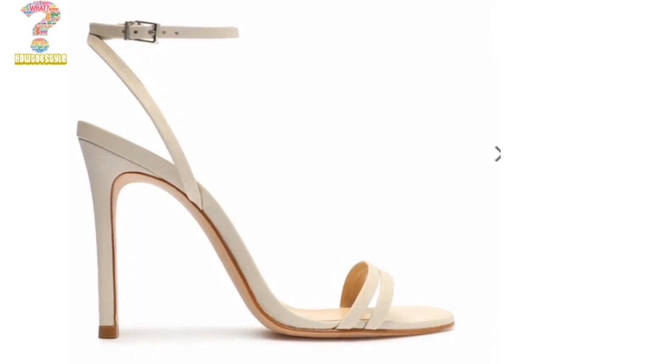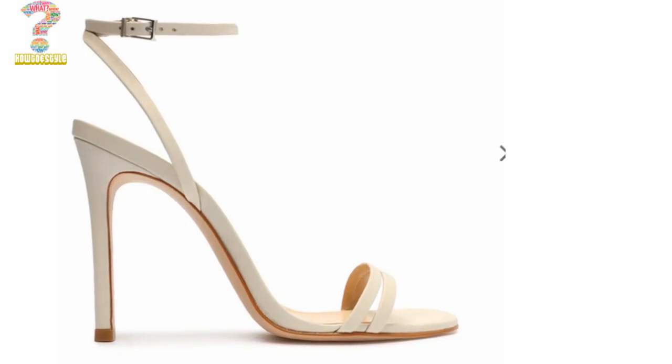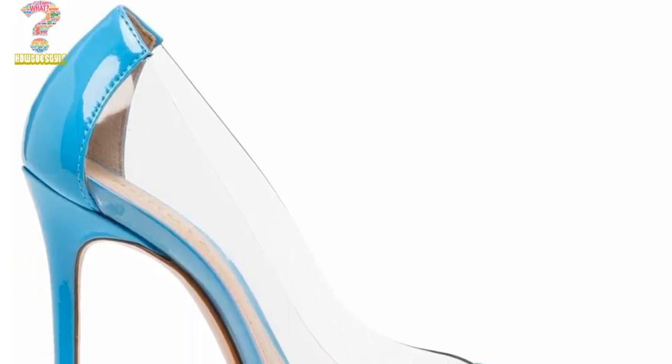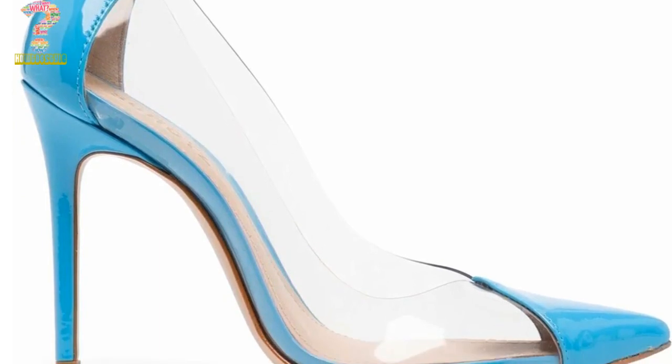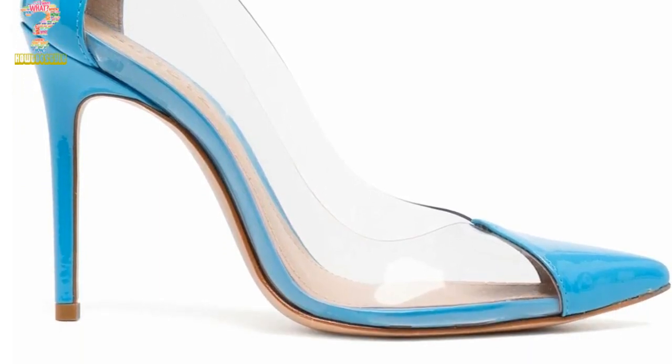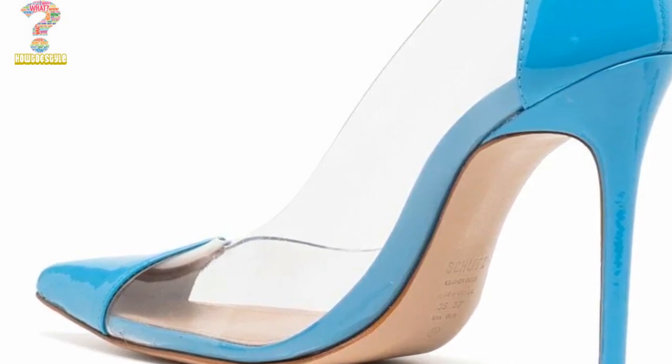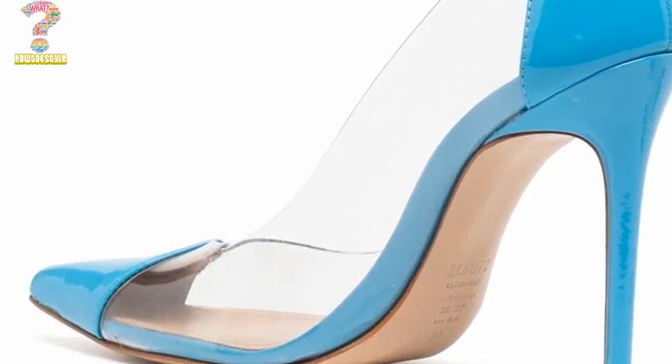These are just a few examples of sophisticated mule sandals for ladies and girls. There may be many others and you can find them on my channel. There are many more options available in various styles, colors, and materials to suit different preferences and occasions. These mule high heels sandals can be classified according to size, price, design and mood.